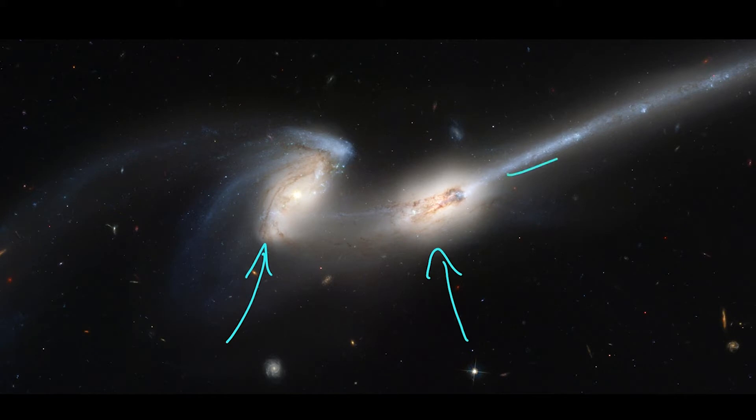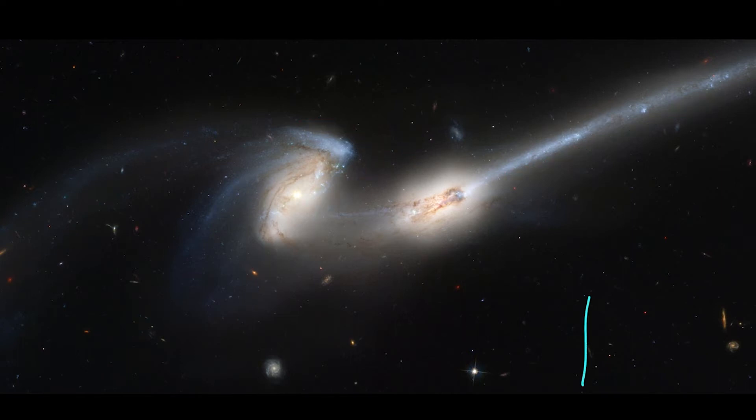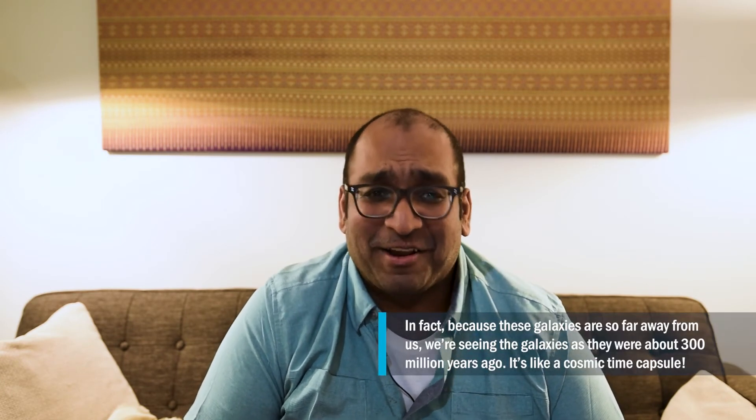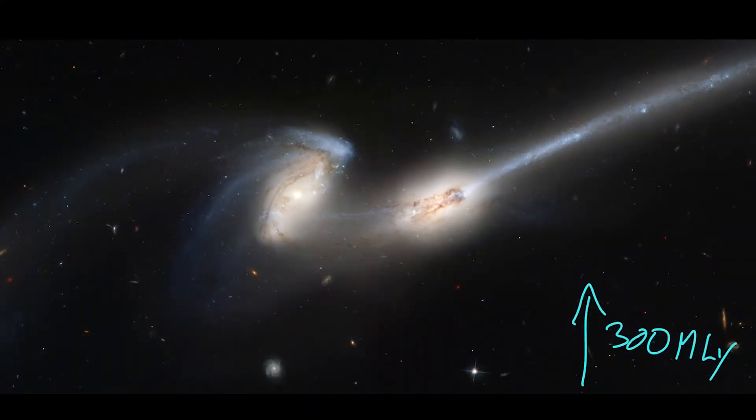So these are the two galaxies — they're known as the Mice. You can see this one has a long tail, and this one kind of looks like the head of a mouse going this way with a little bit of tail. It actually looks a little bit like a Pokémon version of a rat. These galaxies are about 300 million light years away — so not close. There's nothing I can tell you other than it's far. They're very far away and not anywhere close to us in our local universe.